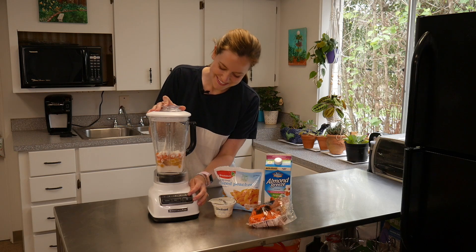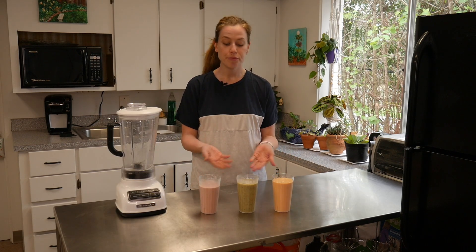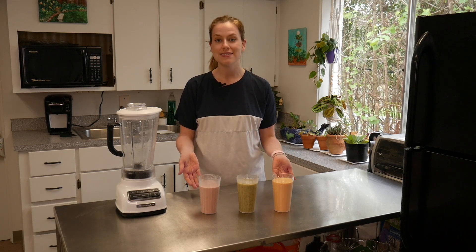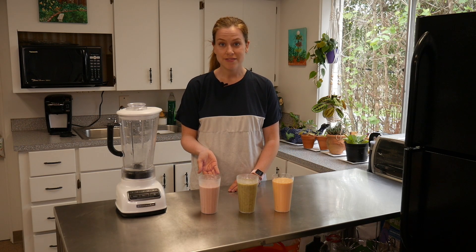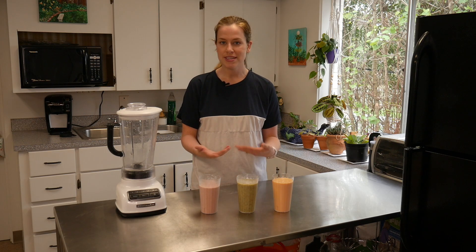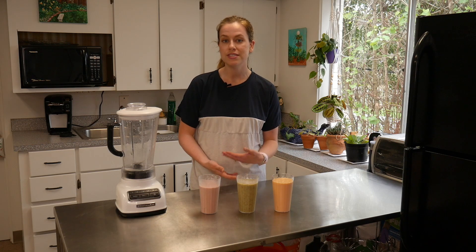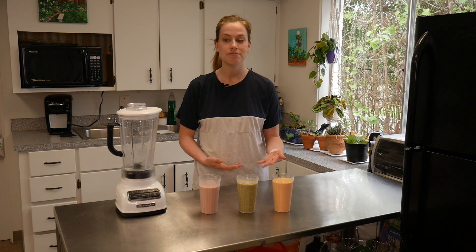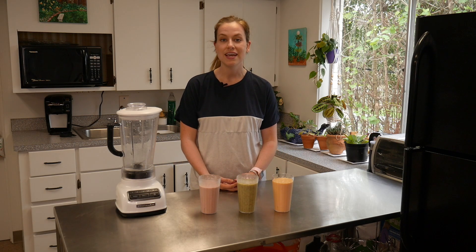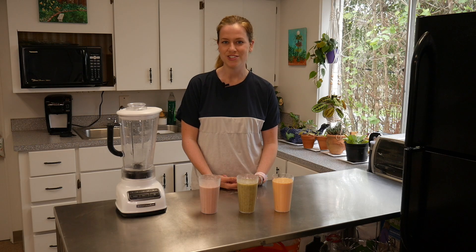And that's it — three very easy, nutrient-dense smoothie recipes! If you try any of these, let us know in the comments below. Feel free to mix things up: try different fruits, vegetables, mix-ins, yogurts, or other milks, and share what you like with us. Be sure to like this video and subscribe to our channel. Thanks for watching!